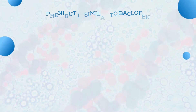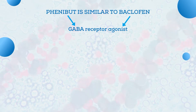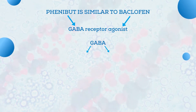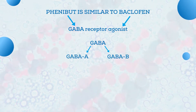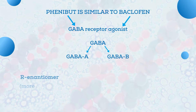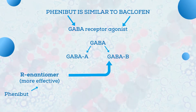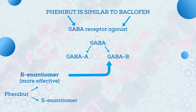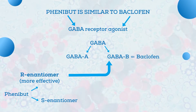Structurally, Phenibut is similar to Baclofen, another clinically used GABA receptor agonist. It is important because there are two types of GABA receptors in the brain — GABA-A and GABA-B — and both of them influence the brain. The R-enantiomer of Phenibut mostly has an impact on GABA-B receptors and is shown to be much more effective than the S-enantiomer. Interestingly, the same thing is observed with Baclofen, which is also a GABA-B receptor agonist.